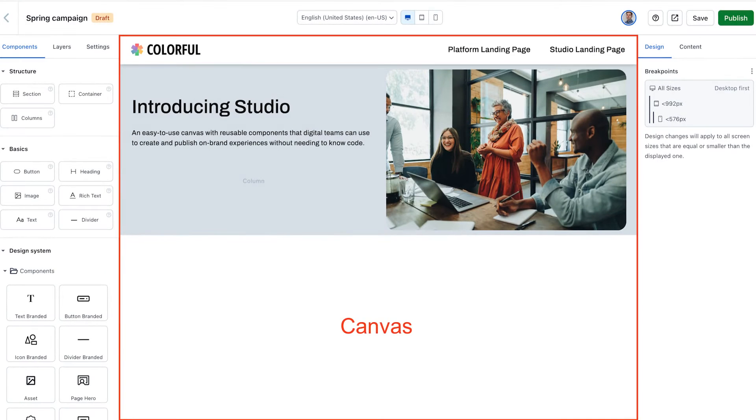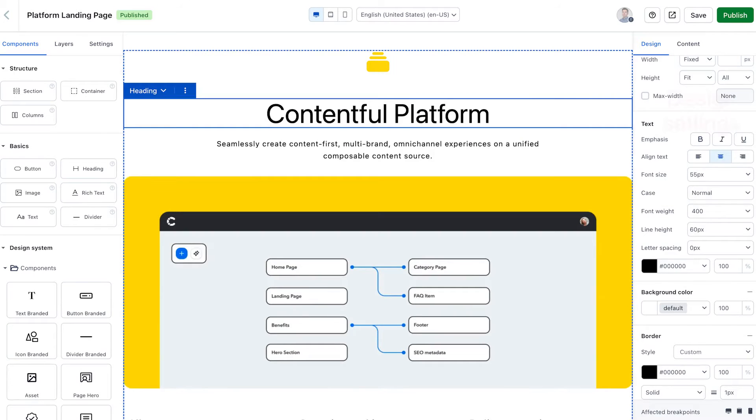In the middle here is the Canvas, which is a visual presentation of what my experience will look like as I build it. On the right, I have more granular design controls for toggling padding, spacing, colors, and fonts, as defined by my components and my role in the team.